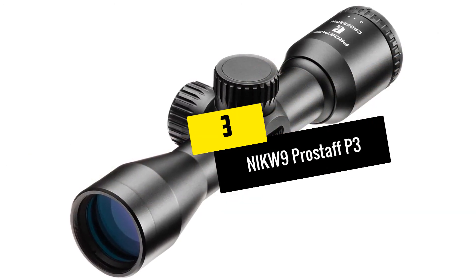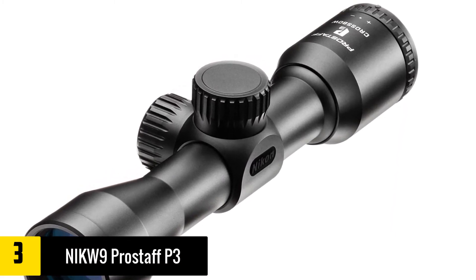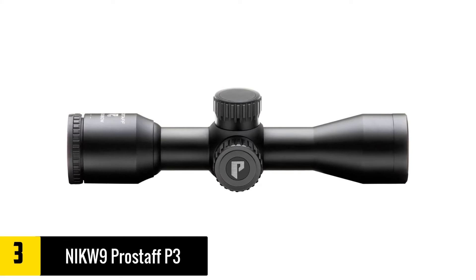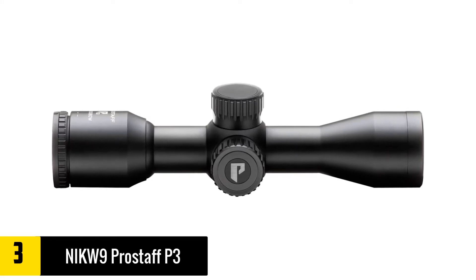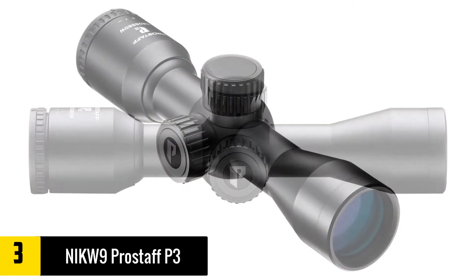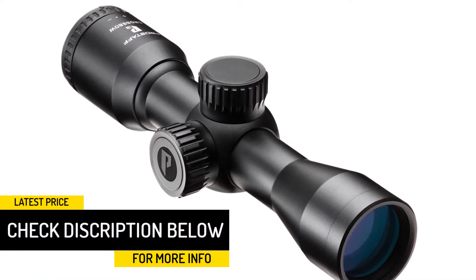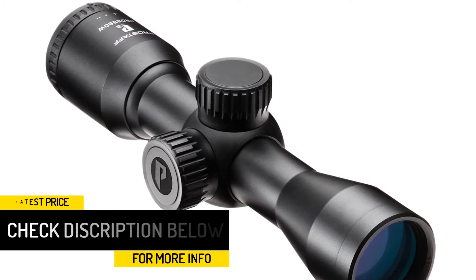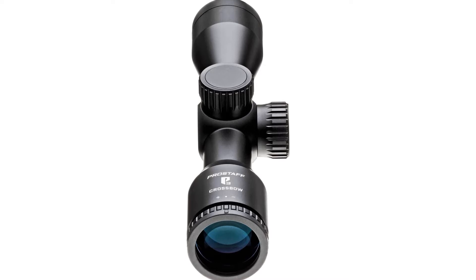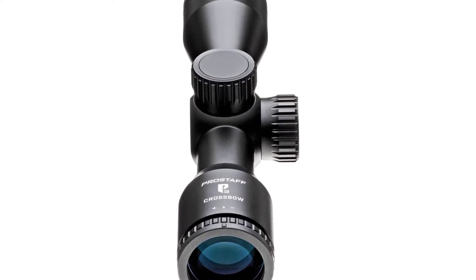At number 3, we have the Nikon W-9 ProStaff P3. One of the notable benefits is its fully multi-coated optical system, which ensures excellent light transmission, making it easy to look at images that are bright and clear. This scope is designed for a variety of point weights as well as an array of velocities. The reticle's 20-yard increments make it possible for you to aim at your target and shoot with confidence. You can perform reticle adjustments conveniently since this optical instrument is outfitted with a click stop. The turret caps are made out of aluminum, and the whole item is made of aircraft-grade aluminum, which means you get a lightweight yet fully rugged tool for your hunting pursuits.